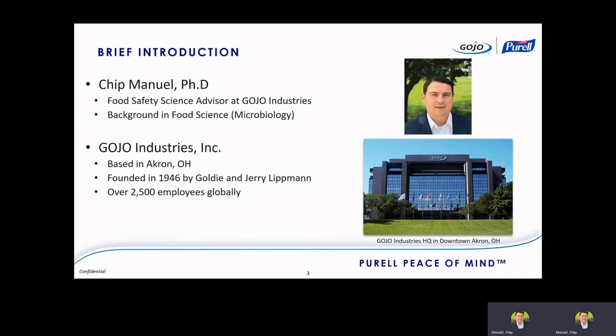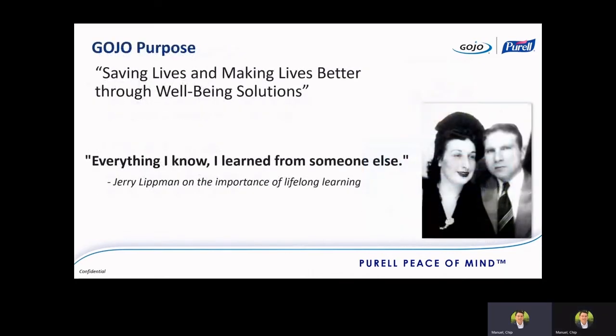We're about 2,500 employees globally, most well-known for our Purell brand created in the 1980s, and we've started to expand that brand into new products beyond hand sanitizer. The Gojo purpose is saving lives and making lives better through well-being solutions, which really came from our founders Goldie and Jerry. We are a purpose-driven company and very much into lifelong learning — as Jerry says, everything I know I learned from someone else.